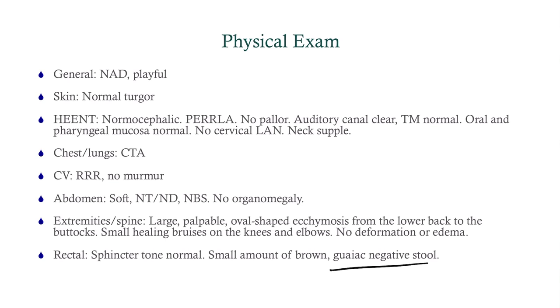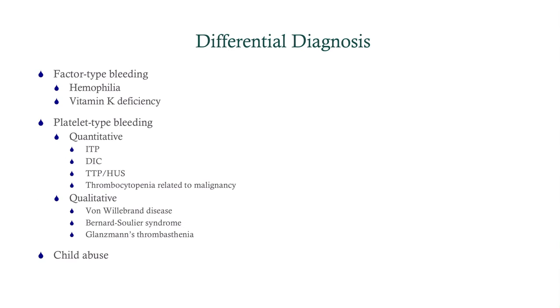So what is our differential? You've got to consider all the causes of bleeding. There's factor-type bleeding — hemophilia is the big one — and then there's platelet-type bleeding. We divide platelet-type bleeding into quantitative, meaning the number of platelets is low, or qualitative, meaning the platelets are not working properly. And of course, child abuse needs to be considered any time you've got a child with a lot of bruises.